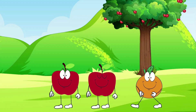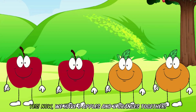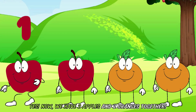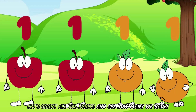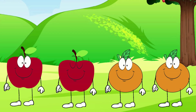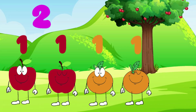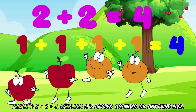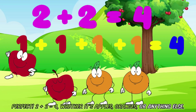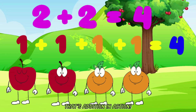Oh, look! There are two more oranges coming now right next to the two apples that are already here. Yes! Now we have two apples and two oranges together. Let's count all the fruits and see how many we have. One, two, three, four. Two apples plus two oranges equals four fruits. Perfect! Two plus two equals four, whether it's apples, oranges, or anything else. That's addition in action.